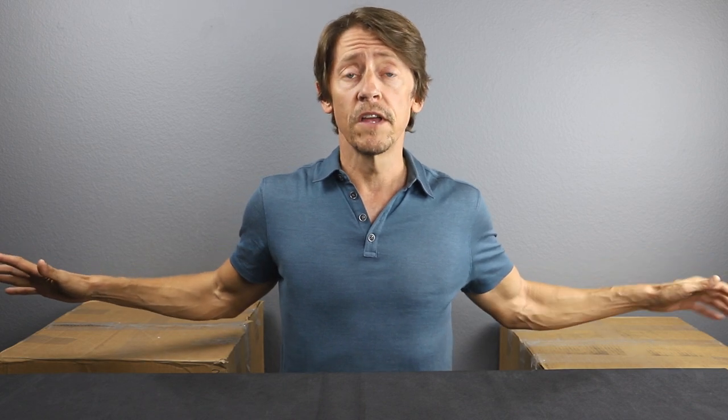Hello everybody and welcome back to Certified Collectibles. It's been about three or four weeks since our last unboxing of some WADA certified video games, so I think we're well overdue. Today we have two boxes of video games freshly back from WADA, so we're going to cut into these and see what we have.